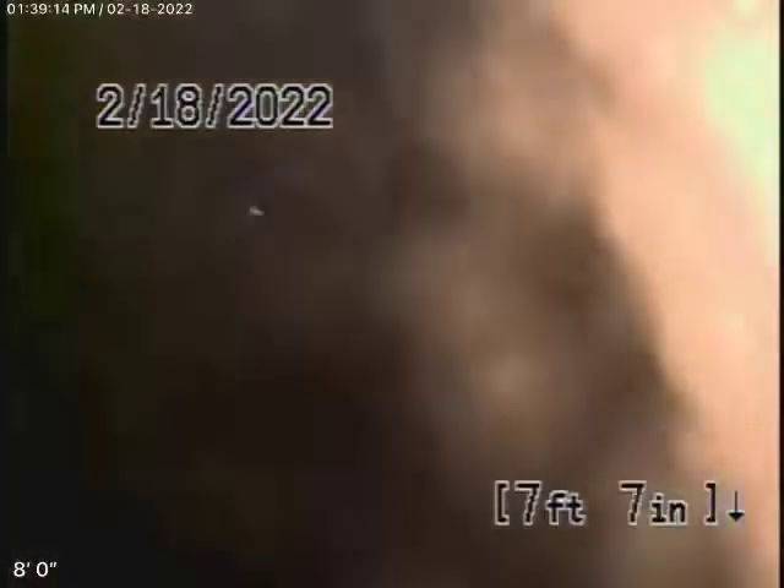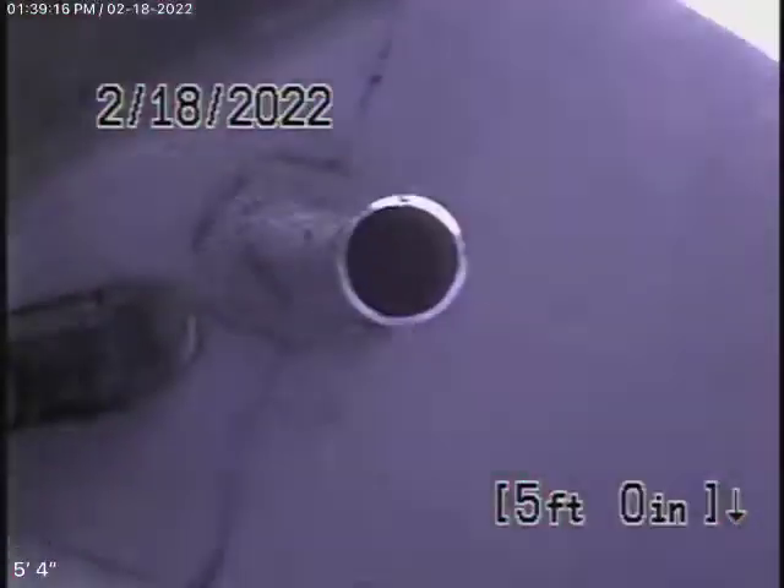Coming up the roof vent now. The pipe is clear; however, there are so many turns in this line it's not very good.